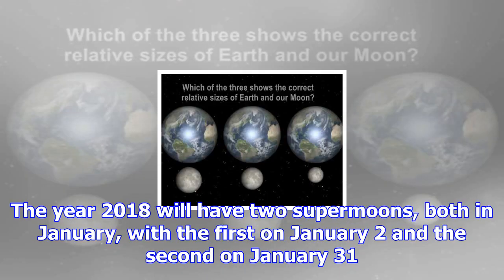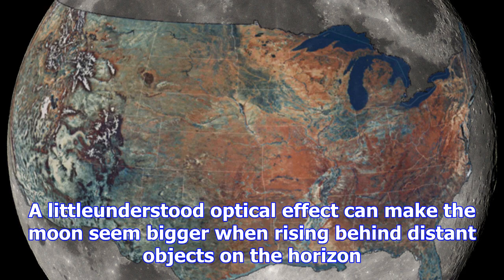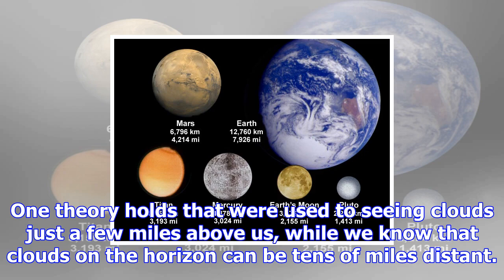A supermoon occurs about every 414 days on average. However, the year 2016 boasted not one but three supermoons. The moon won't get as close to Earth as it got during the November 2016 supermoon until November 25, 2034. The year 2017 has only one supermoon, occurring on December 3, 2017. The year 2018 will have two supermoons, both in January — the first on January 2 and the second on January 31. The January 31 supermoon will also occur during a lunar eclipse.